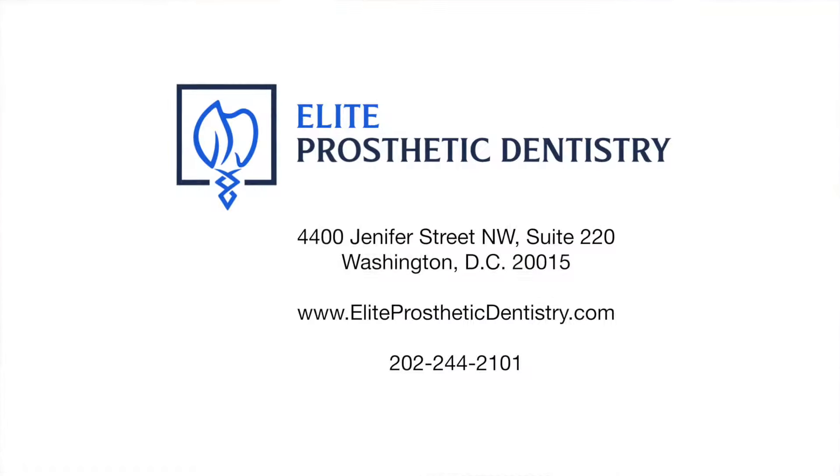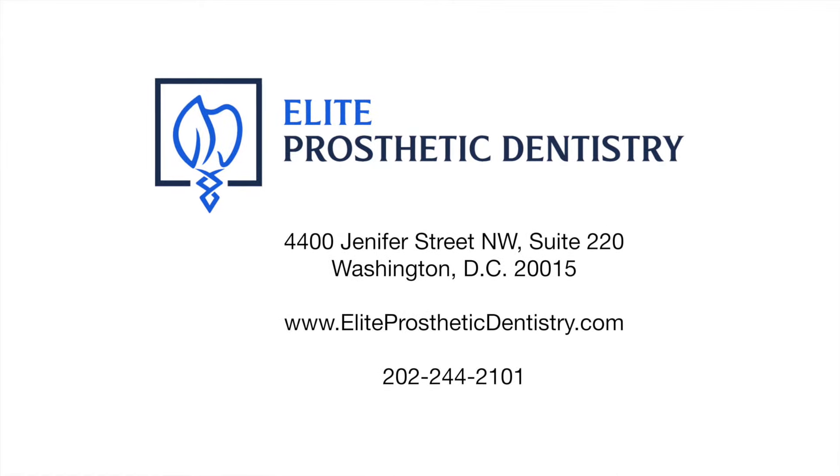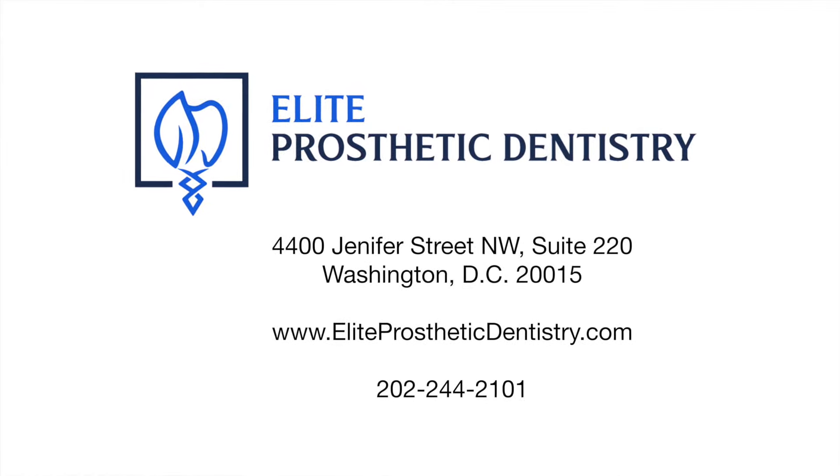So if you would like to know more about what it takes to have a great looking smile over implants, give us a call at 202-244-2101.